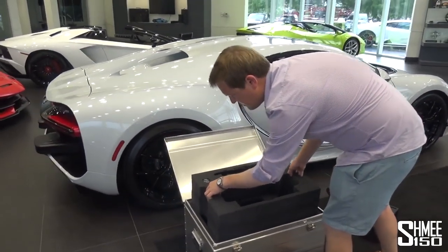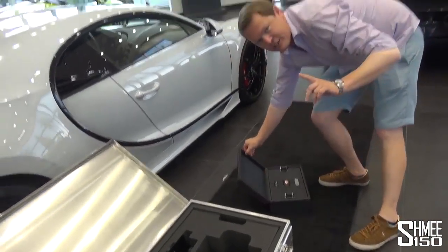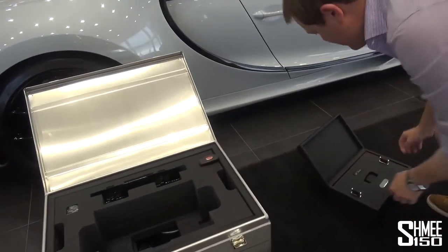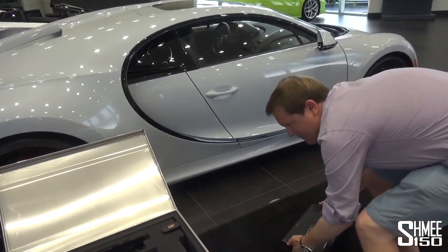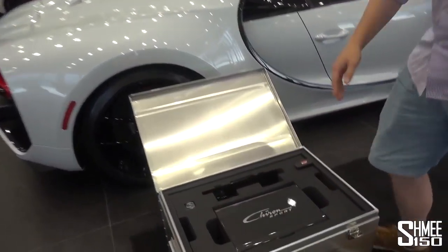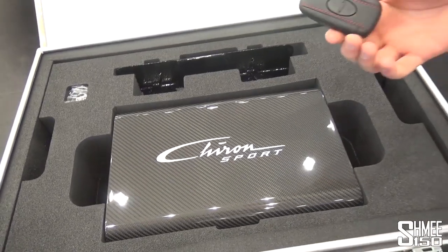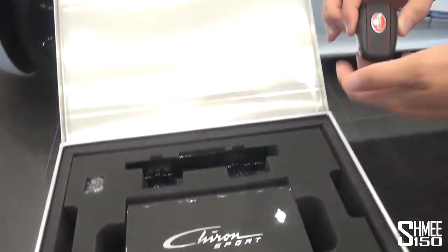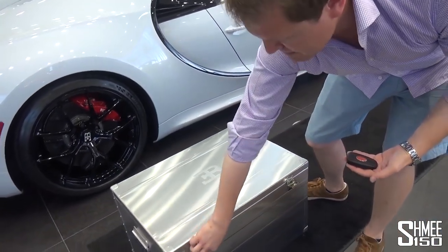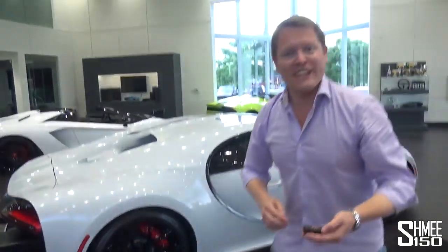I'll work out how to do this all very delicately and carefully, then pop this back in as well. But what I might just do first is take out the key — I think we might need that to go and take a look inside the car. And all of this of course goes to the lucky customer of the car that we're actually looking at here.